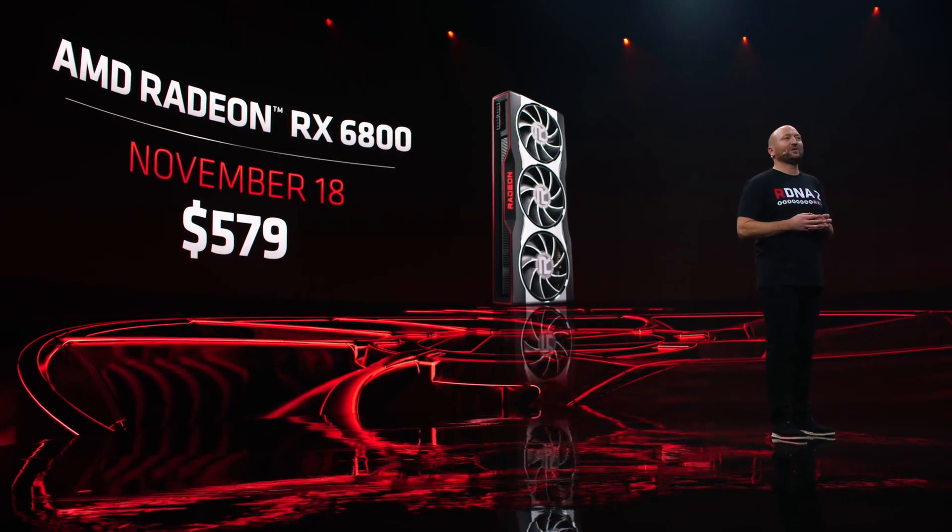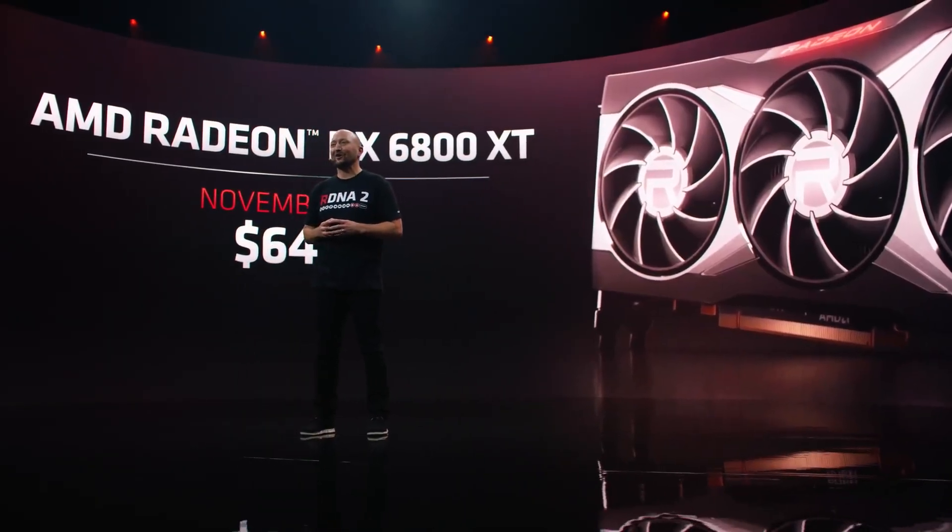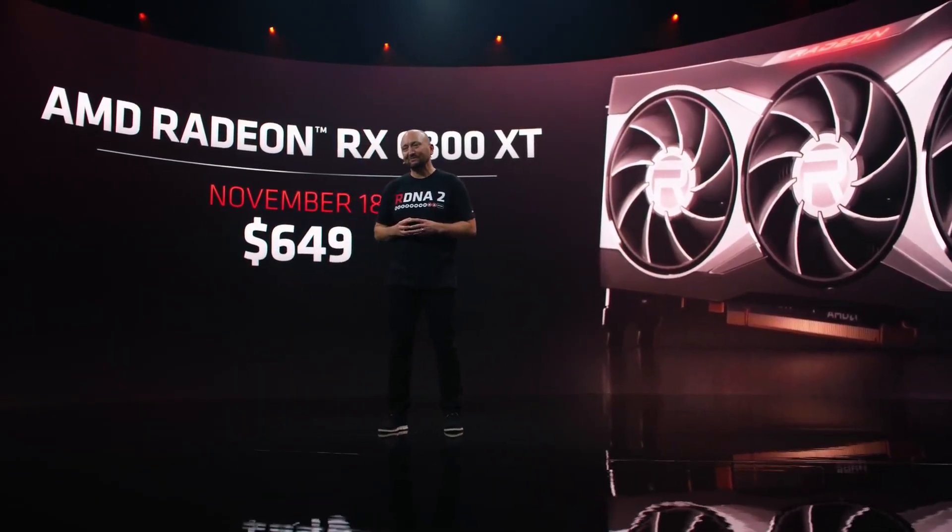A few weeks ago AMD launched the first of a new series of graphics cards based on the RDNA2 architecture, the Radeon RX 6800 and the RX 6800 XT. These were AMD's first new high-end graphics cards in quite a while and marked AMD's first attempt at real-time ray tracing.